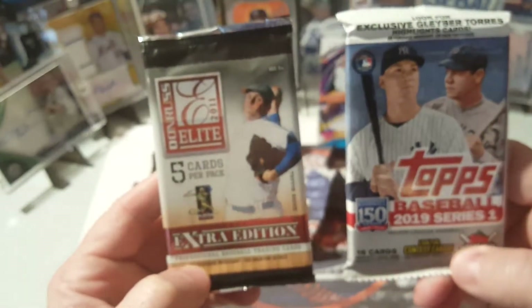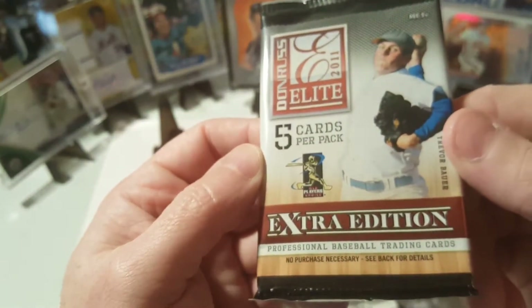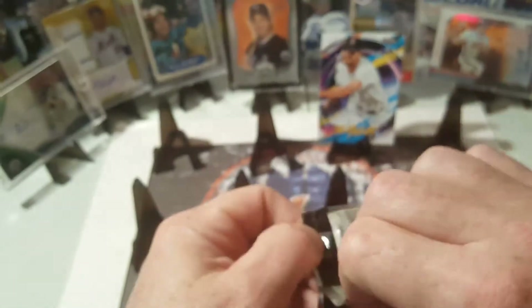So we have a 2019 Series One and a 2011 Donruss Elite. Let's check this one out first — professional baseball trading cards, 2011 Donruss Elite. I don't know if you've ever opened up a pack of these.